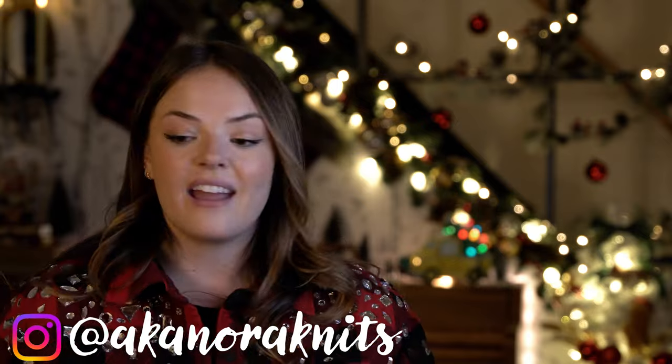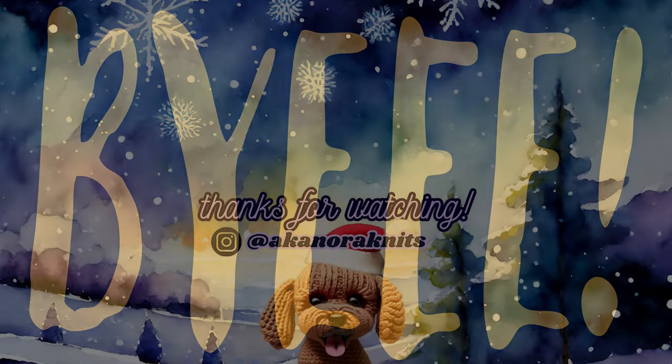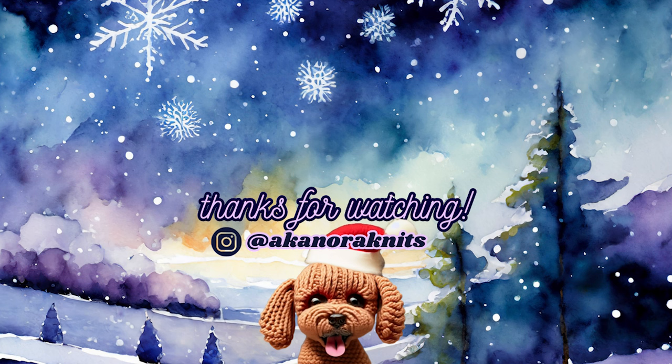If you like this style of video, definitely let me know by giving this video a thumbs up. And while you're at it, you might as well subscribe and ring the bell — all those things that YouTube really likes. If you enjoy knitting content, you can hang out with me on Saturday mornings at 9:30 a.m. when I post my weekly knitting podcast. And if you're interested in seeing more from me, follow me over on Instagram at AKA Nora Knits. Big old thanks for watching, you guys — I will catch you on the next one. Bye!